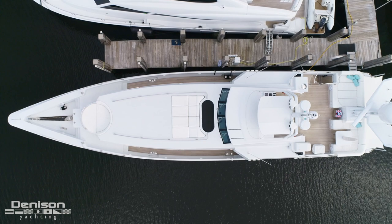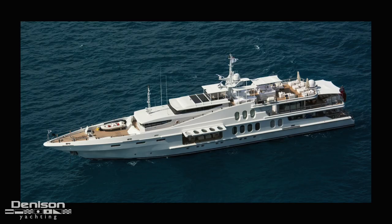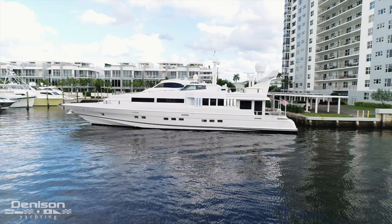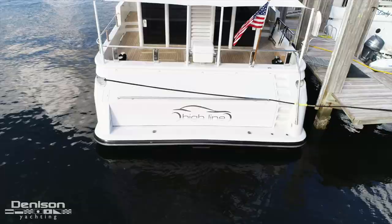First commissioned in 1989, her forward-thinking and one-of-a-kind design was brought to life by the legendary designer Jon Bannenberg. Bannenberg is known for his groundbreaking work on the likes of Oceana, Lady A, and Highlander. Highline falls perfectly in this lineage with her avant-garde design, but it's not just what you see above the waterline that sets her apart.